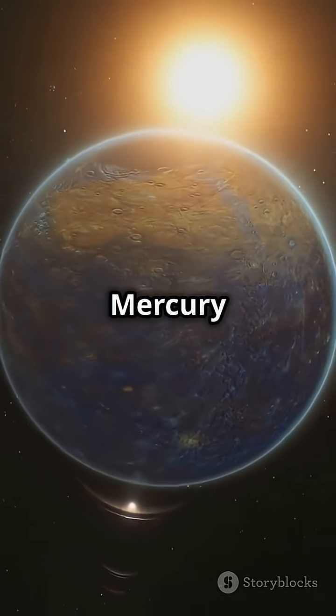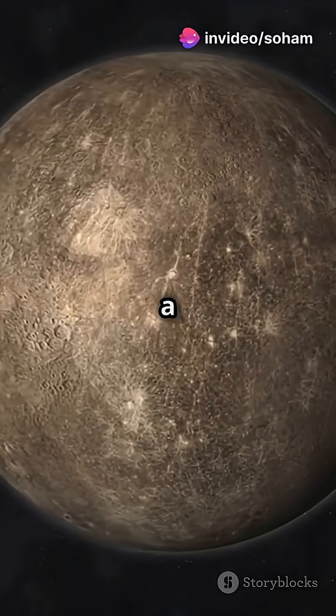Did you know a day on Mercury lasts 59 Earth days? Talk about a long Monday.